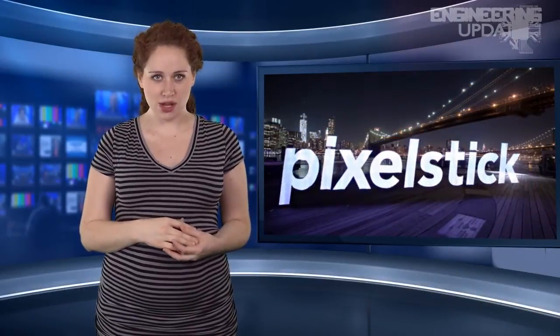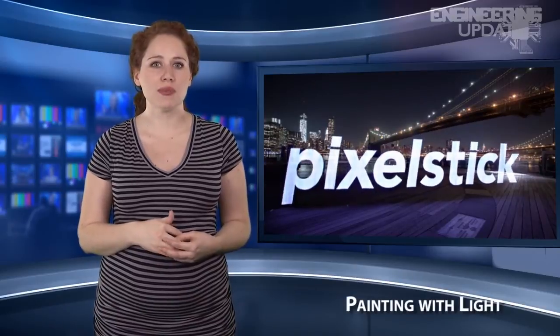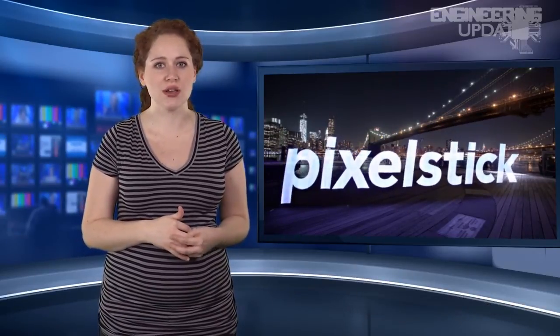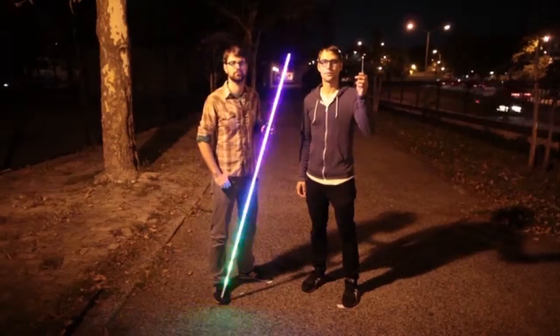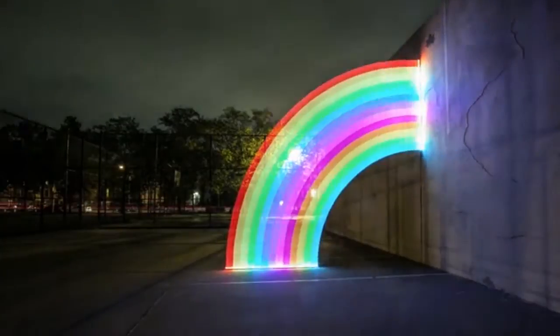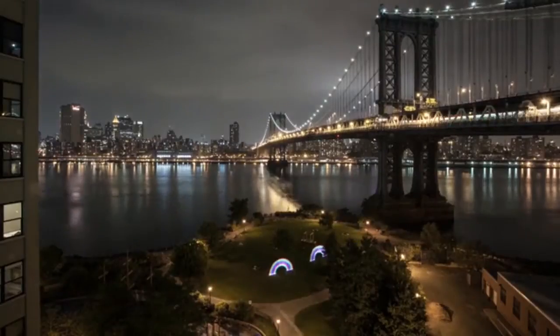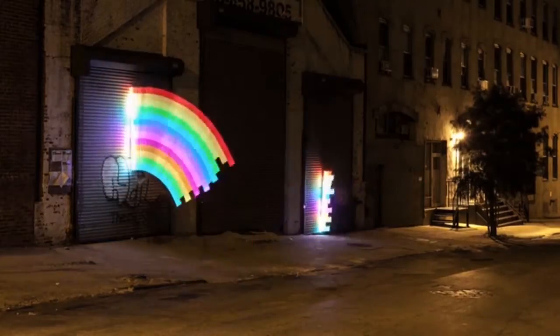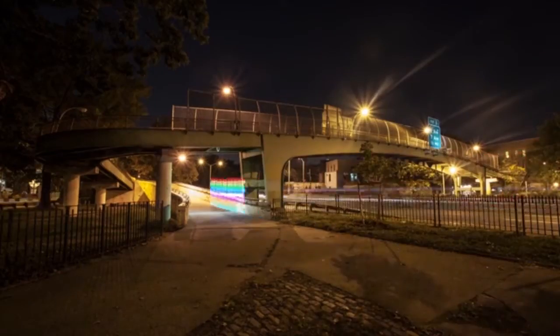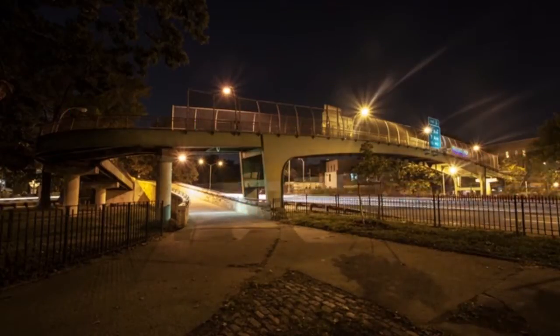A new light painting tool called Pixel Stick by Brooklyn-based BitBanger Labs allows you to create illusions with a camera which takes long exposure photos. The digital light rod displays the image one line at a time, letting the user create anything from floating graffiti to video game characters or other designs. The Pixel Stick resembles a lightsaber of sorts, which contains 198 RGB LEDs in an aluminum frame.